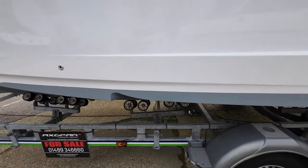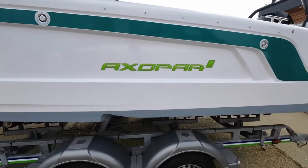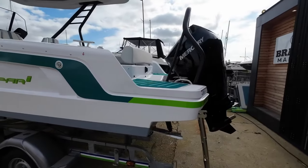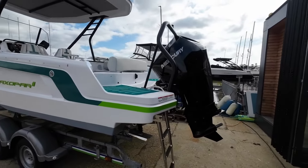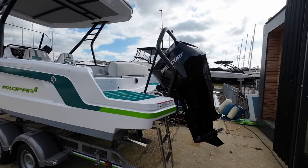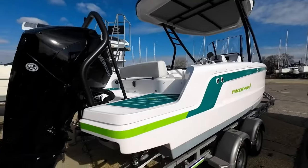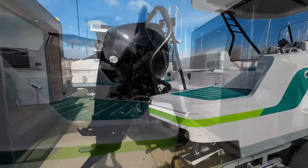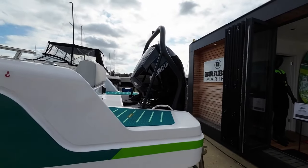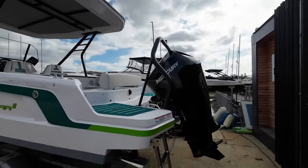This boat with a 200 horsepower Mercury engine on the back does about 45 knots, so it's quick and it's economical. There is the option to go for a 115 horsepower Mercury, but talking to the guys here, that's not an option they ever really see taken because the 200 just has that little bit more grunt. And importantly, when you come to sell the boat, you'll probably get most of the money you spent on the engine upgrade back — that's what they're certainly finding with the other models in the range.